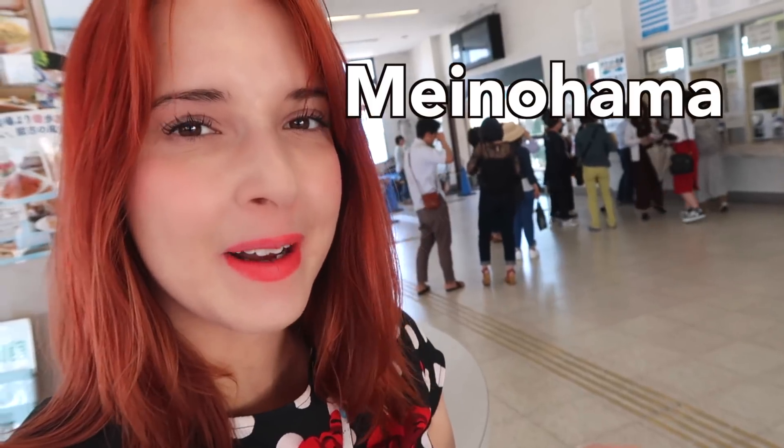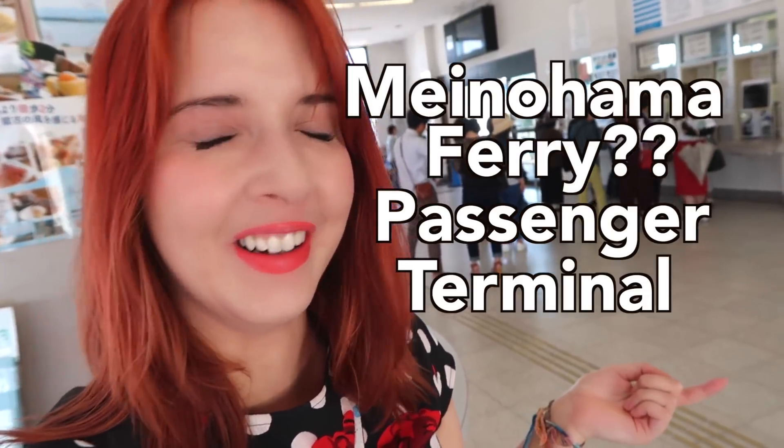It is very beautiful outside and Tatsu and I are at the Neyohama Passenger Ferry Terminal. We are just getting ready to hop on a ferry over to Noko Island. Noko Island, or Nokunoshima, is a very beautiful little island — one of the easiest islands to get to from Fukuoka City if you're looking for a day trip or a way to spend a beautiful sunny day.